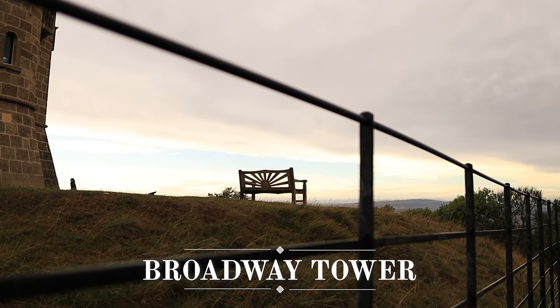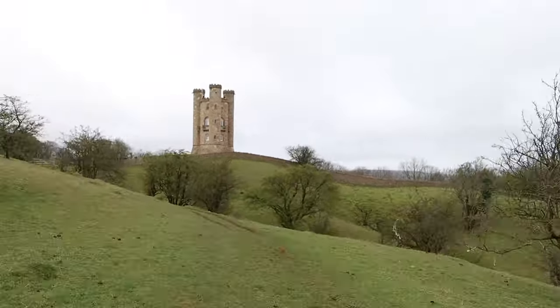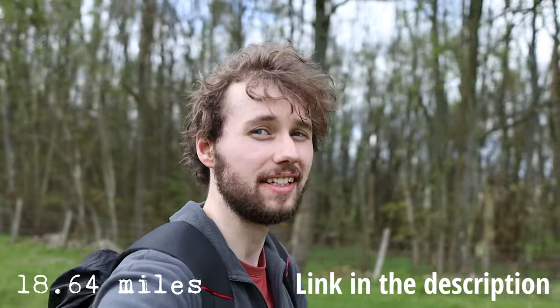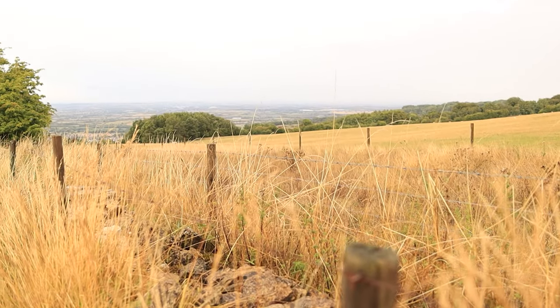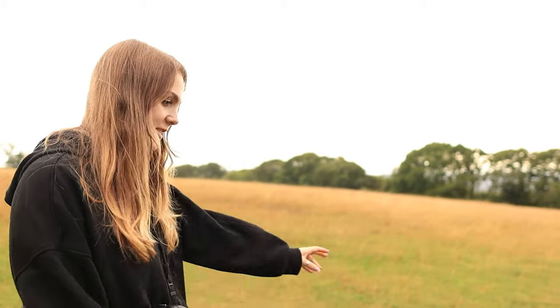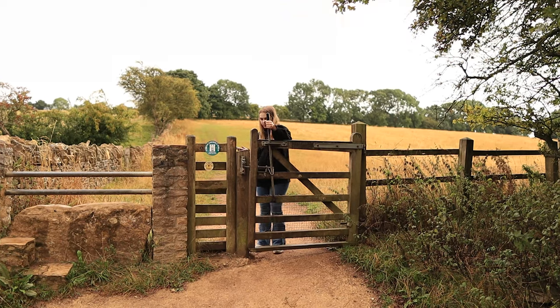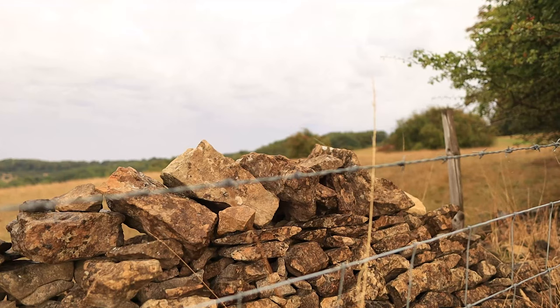Here we are now at Broadway Tower. If you've watched my other video from the Cotswolds you may recognize this — in that video I saw how far I could walk in one day and ended up walking over 21 miles, walking for about 10 hours straight. So it's really nice to see this again and actually be able to see it properly. We're walking down to a viewing point for Broadway, because the view from the tower itself is a little bit blocked by trees. I found this special viewpoint on my epic Cotswold walk that gives you an even better view than Broadway Tower itself, in my opinion.